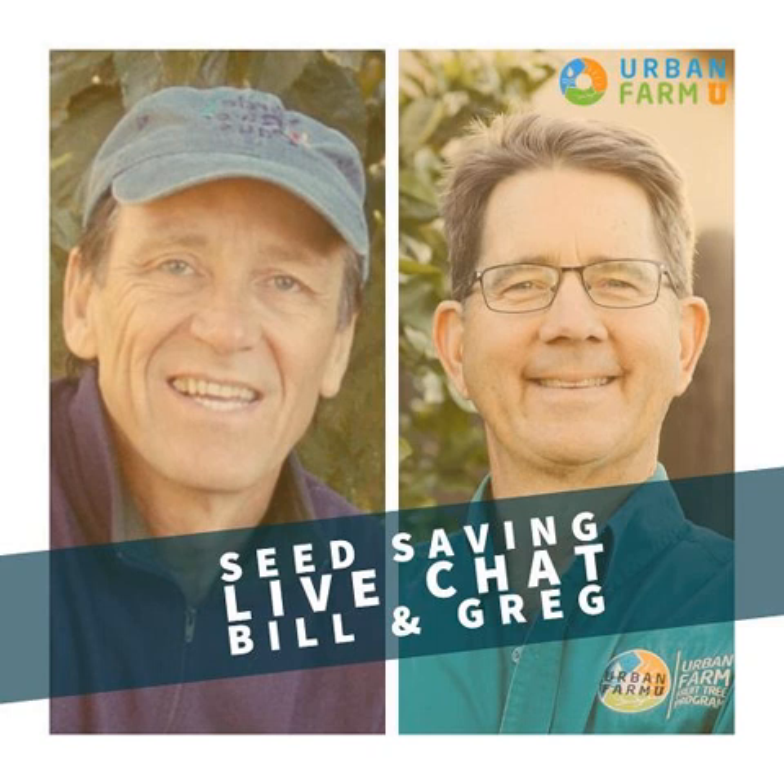Somebody asked about Great American Seed Up seeds — they are still available, and I posted the link in the chat. Christian says we can't all sustenance farm; we've progressed past that point. Christian, I actually think we can. Our commercial mass-produced system is harsh on the environment, our biodiversity, and our own internal systems. Where is the middle ground? Do you believe we can find a way to scale cottage industries without sacrificing sustainability and environmental ethics?